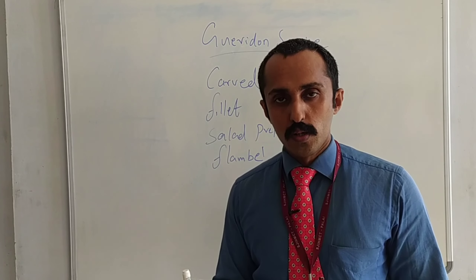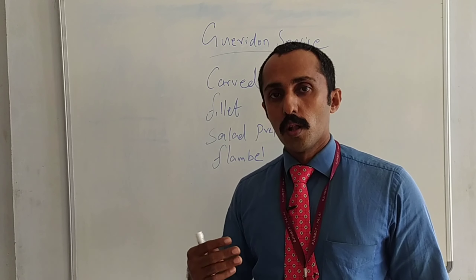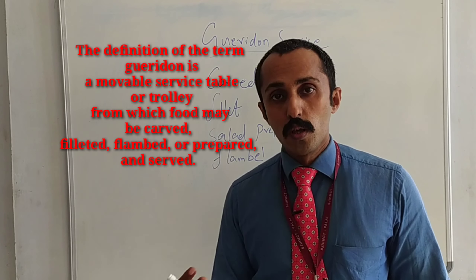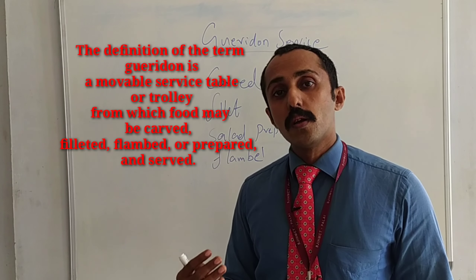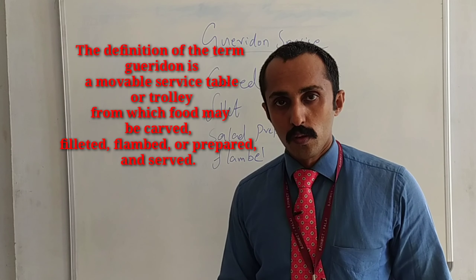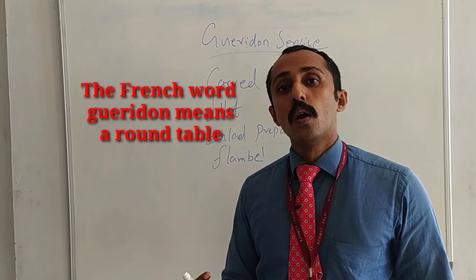Everything is done in front of the guests. That is called Guéridon service. It's a movable service table or trolley from there — food which is carved, filleted, salad dressing and flambé — which is done in front of the guests. That is called Guéridon service. Guéridon means it's a French term meaning it's a round table.